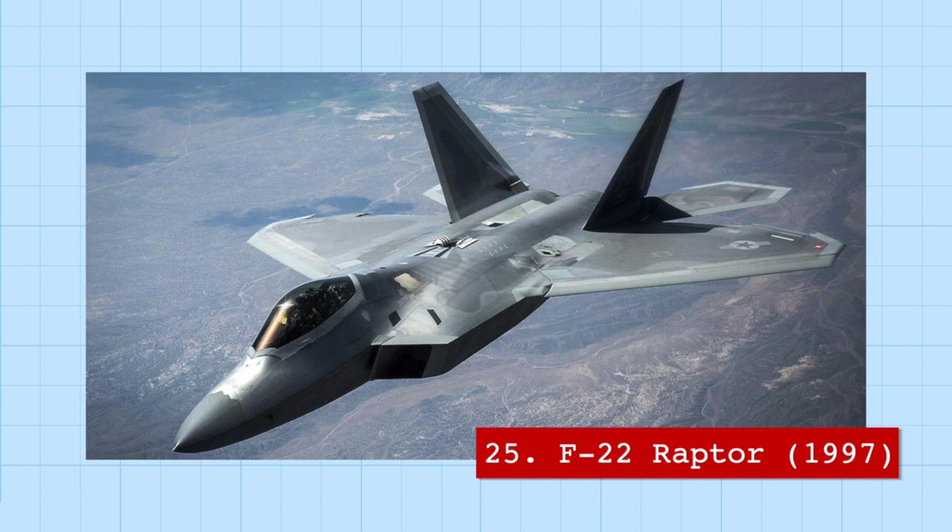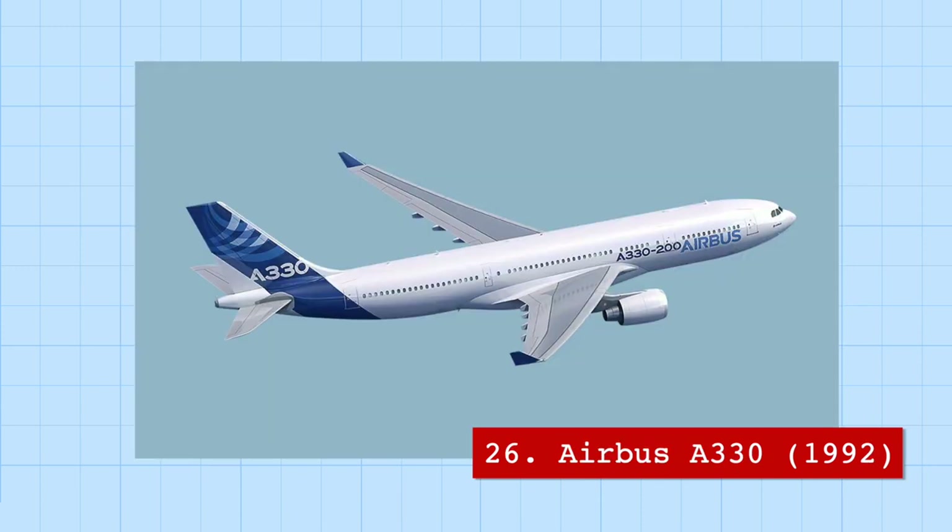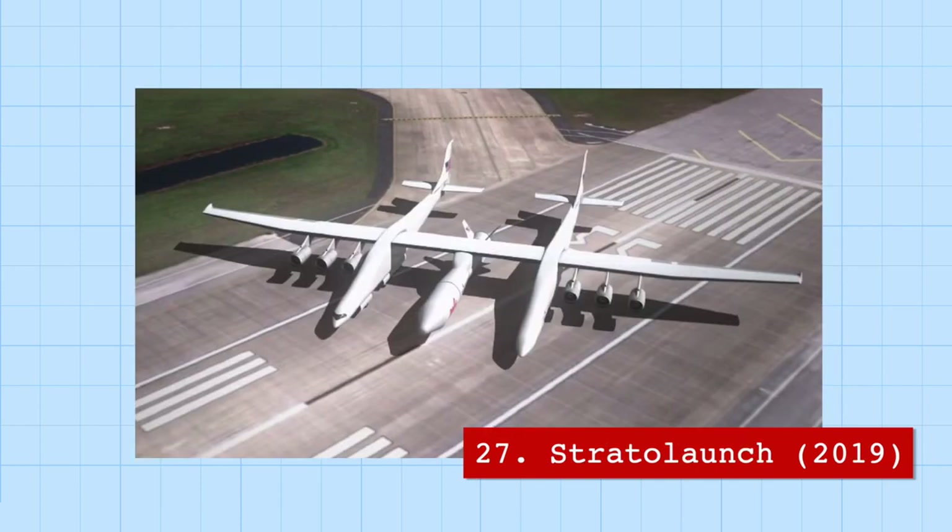The F-22 Raptor is one of the most maneuverable jets, since its engine exhaust is expelled through nozzles that can rotate to produce thrust in different directions. Slightly less maneuverable is the Airbus A330, a wide-body jet so popular it's the fourth most sold commercial aircraft in history. Its wingtips — the folded tips that reduce drag — are as tall as the world's tallest man at 2.4 meters.